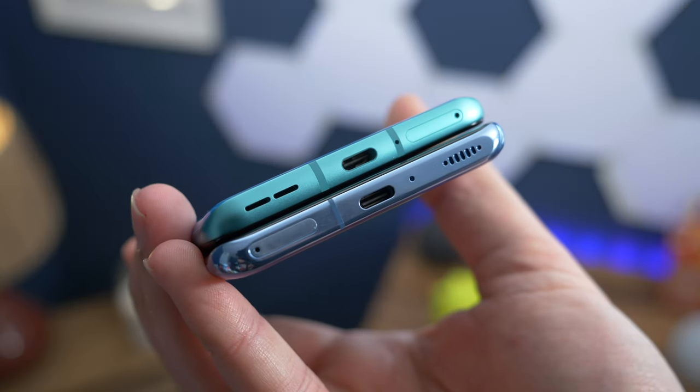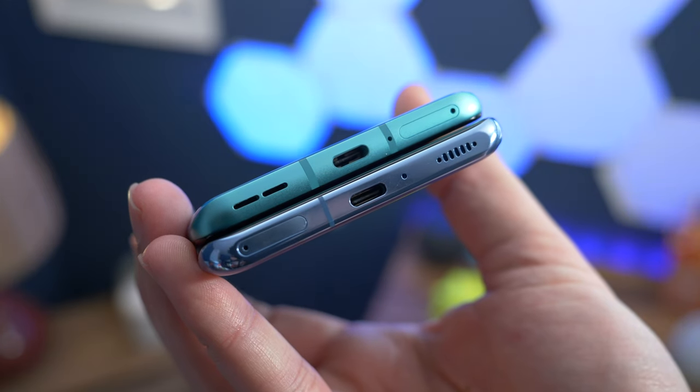Both phones support dual SIM and neither has a microSD card slot, so you're stuck with the storage inside the phone. But in both cases that's pretty generous — you'll get either 128GB or 256GB.